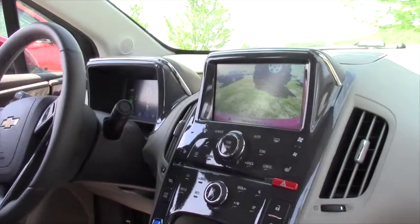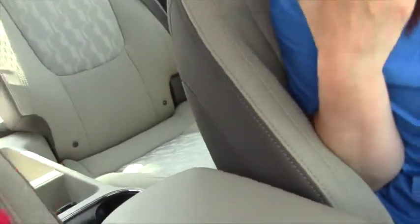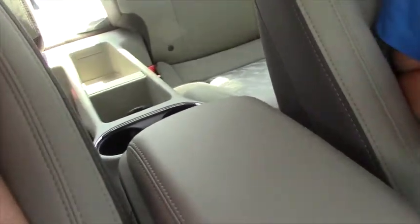It has rear park assist, which means it has a rear back-up camera that starts beeping at you as you get close. Got two cupholders here and a nice roomy interior. You have a USB port and an auxiliary port, as well as a car charger for your smartphone.